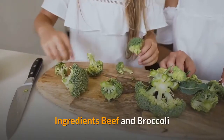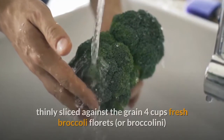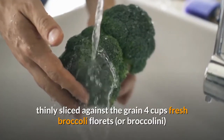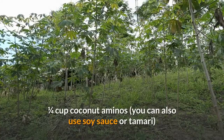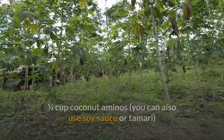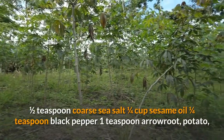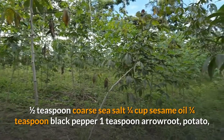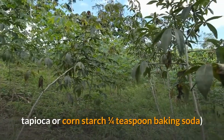Ingredients — beef and broccoli: one and a half pounds grass-fed flank steak, thinly sliced against the grain; four cups fresh broccoli florets or broccolini. Marinade: one quarter cup coconut aminos (you can also use soy sauce or tamari); one half teaspoon coarse sea salt; one quarter cup sesame oil; one quarter teaspoon black pepper; one teaspoon arrowroot, potato, tapioca, or cornstarch; one quarter teaspoon baking soda.